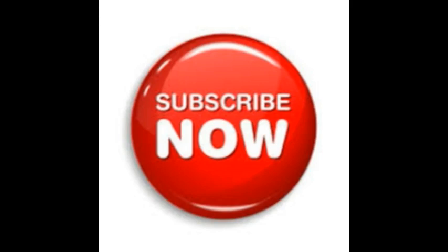Please click on the subscribe button and the notification button so that you will get notified whenever I add new videos to my YouTube channel. Thank you guys for watching my video.